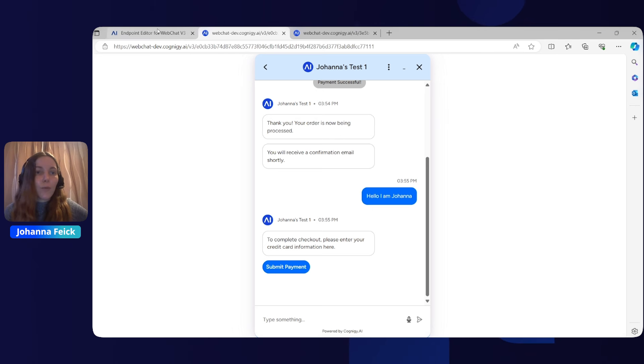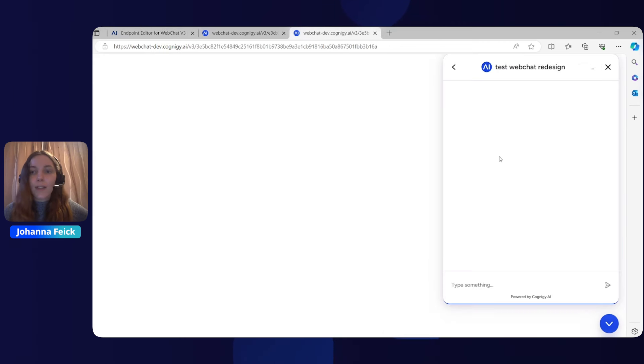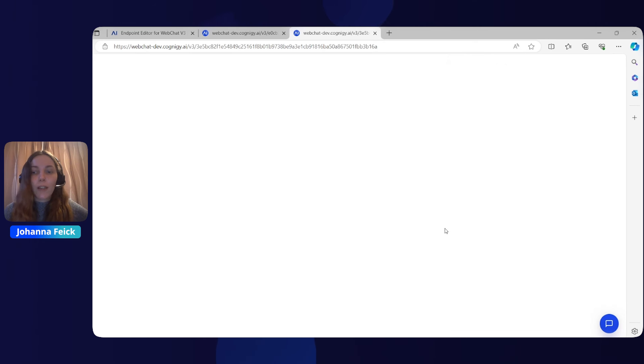We now also have teaser messages available. When you scroll through the endpoint settings, you will come across the teaser messages section. You can set a text for it, and you can also decide whether it will be shown in the chat and even serve as a conversation starter. When you open up your web chat, it will show up as a little message next to the speech bubble, acting as a little prompt to interact with your chat.